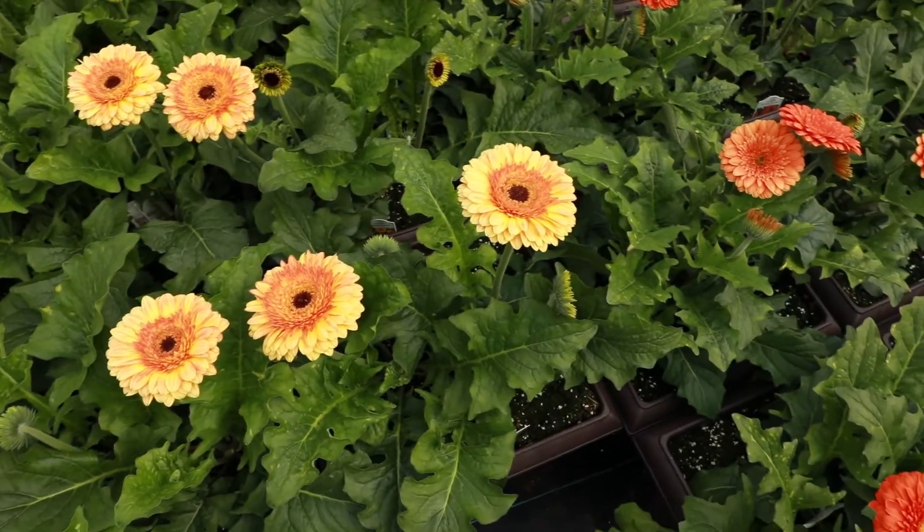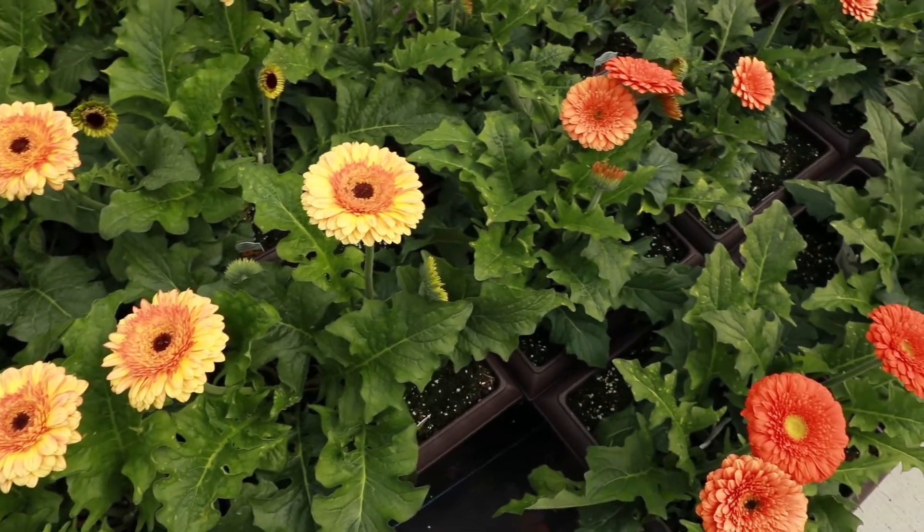As you may see behind me, some of these patio gerbers are already blooming. Generally this plant is going to bloom from May all the way through up to November. The patio gerbers come in, I believe, ten different colors that we have in our catalog.